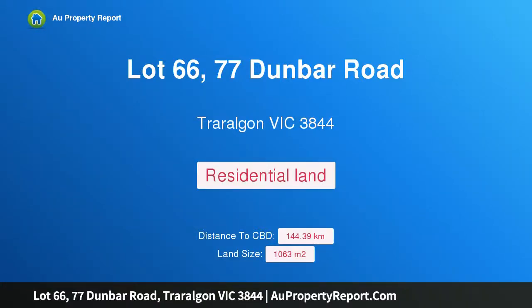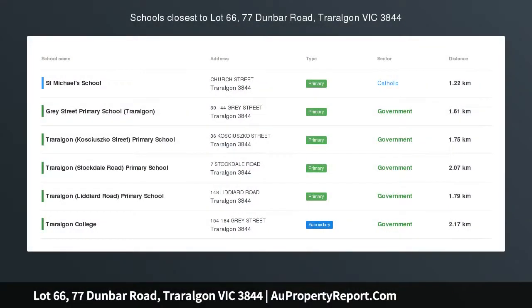Hi, I am glad to introduce Property Lot 66, 77 Dunbar Road, Traralgon Victoria 3844, Halfbridge Estate. Make the move — title available now, build your dream home without delay.